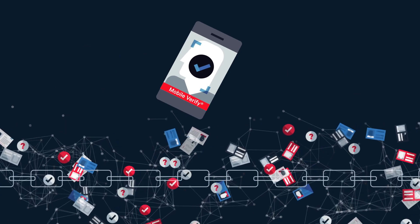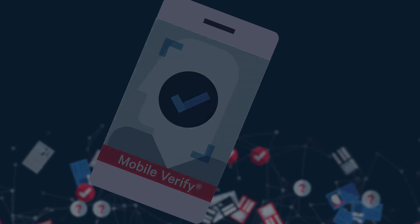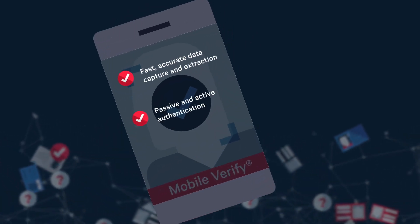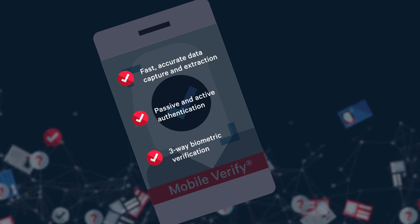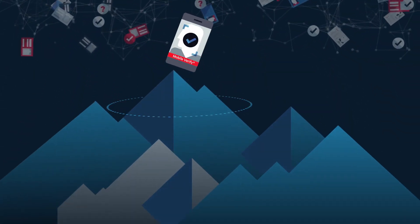The simple customer experience minimises errors and drop-off rates. The fast, accurate data capture and extraction, passive and active authentication, and three-way biometric verification delivers the highest assurance levels possible.